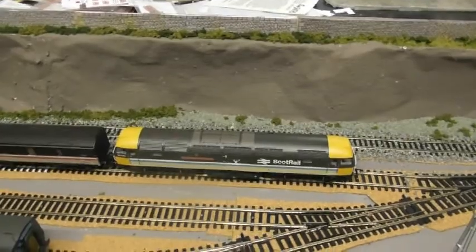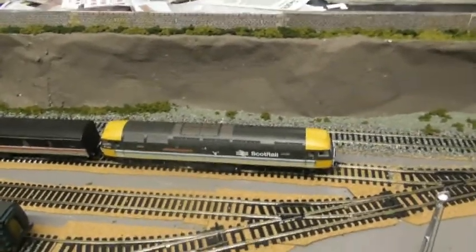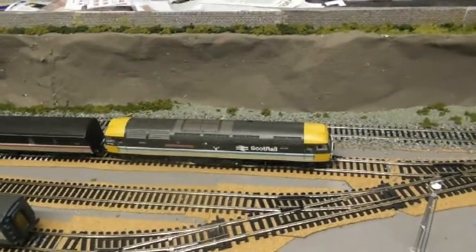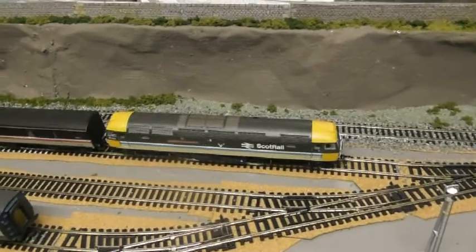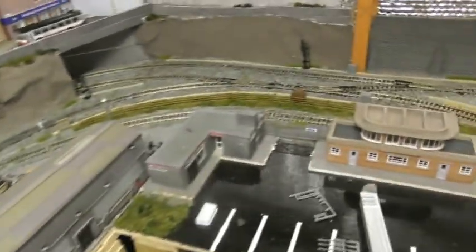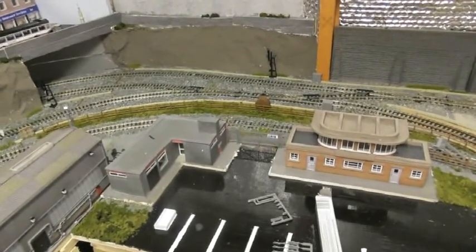I'm going to seek his permission first to be able to do that. Hopefully he gives me that and then I'll give an insight into my locomotive fleet. Whilst one locomotive has arrived, there's a notably missing locomotive over on the siding here at the depot — there's no shunter.